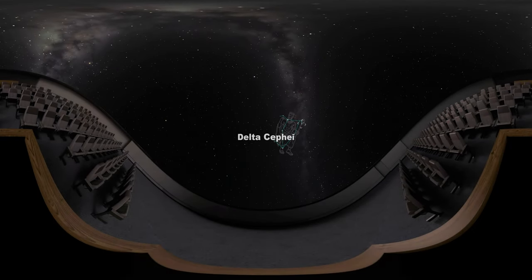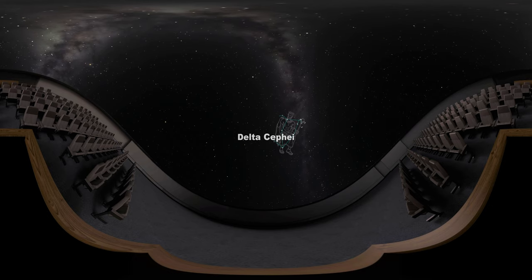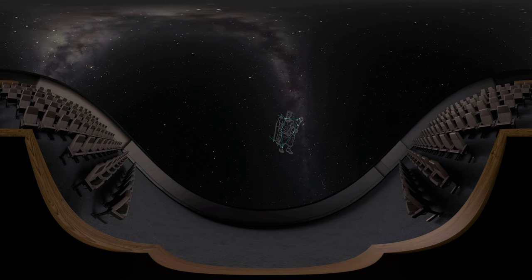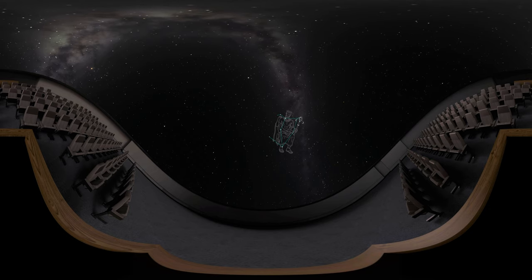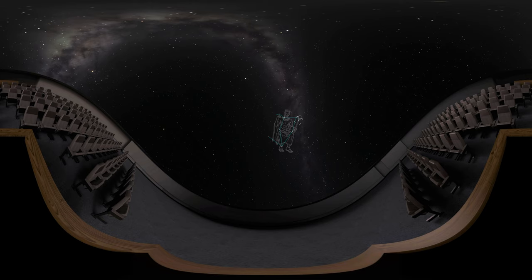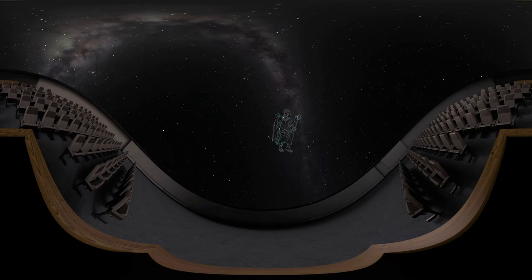In the Northern Hemisphere, look for the star Delta Cephei in the constellation Cepheus, the king. It's normally the fourth brightest star in the constellation, but since it's a variable star, it changes its brightness over time. This means it will dim for a couple of days, and then get brighter over the next few days, and then dim again. Although many variable stars were observed before Delta Cephei, astronomers soon discovered that this star was different from the rest.